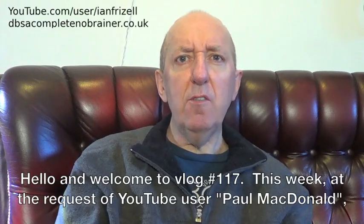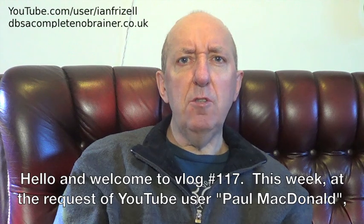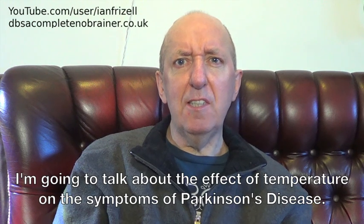Hello and welcome to vlog number 117. This week, at the request of YouTube user Paul MacDonald, I'm going to talk about the effect of temperature on the symptoms of Parkinson's disease.